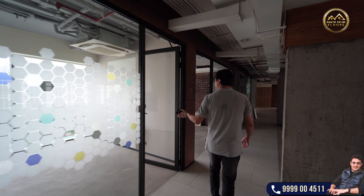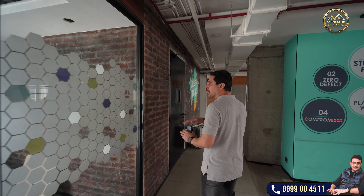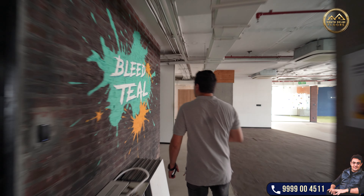Cabin number two, cabin number three. All three cabins are facing the swimming pool, so all the board of directors can enjoy a great view from that side.